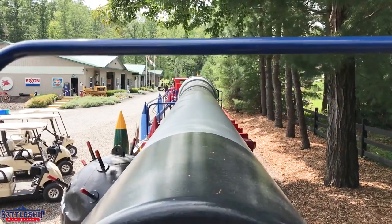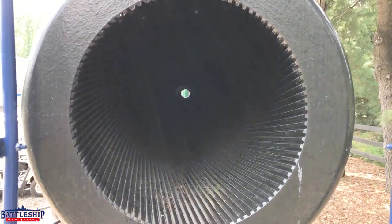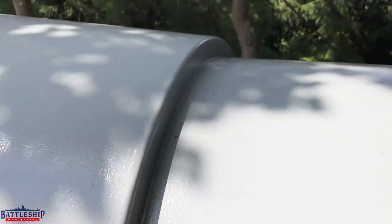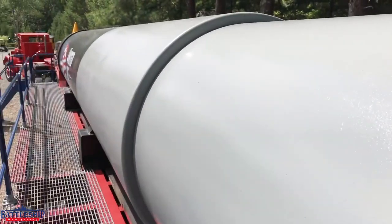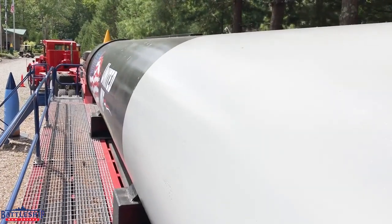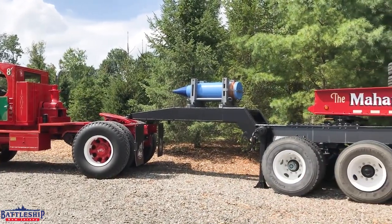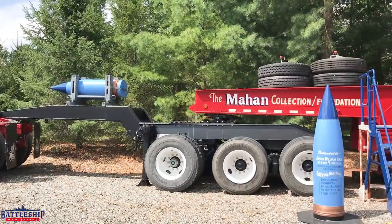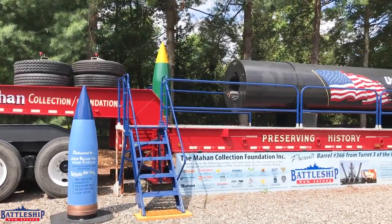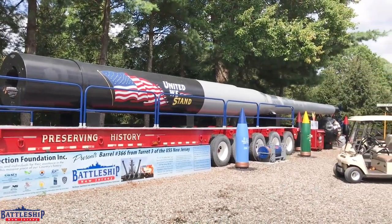The right barrel from Turret Three, serial number 366, is on display at the Mahan Collection Foundation in Basking Ridge, New Jersey, about 60 miles northeast of where the battleship is located today. The Mahan Collection Foundation partnered with the battleship to save three of the gun barrels in 2018. They are experts in the restoration and preservation of historic artifacts, and restored the battleship's quad 40-millimeter anti-aircraft gun in 2017. They joined the project because one of the trucks in their collection — a 1939 Mack truck Model FK — was actually used to move 16-inch gun barrels during World War II. Today, the Mahan Collection displays barrel number 366 behind that 1939 Mack truck.